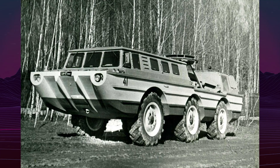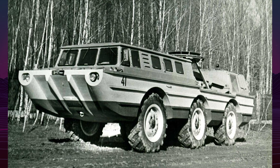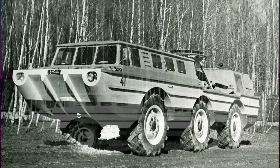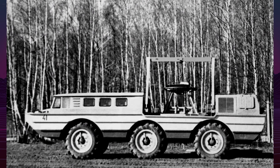The ZL 5901, also known as the PEU-2, is a remarkable example of Soviet engineering designed for search and rescue operations, particularly for retrieving astronauts and their spacecraft.